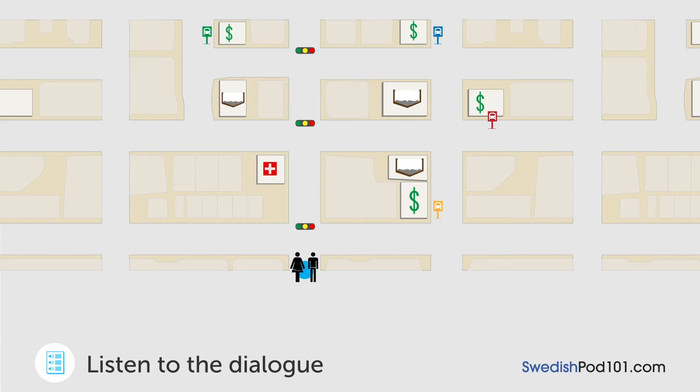Ursäkta mig. Vet du om det finns en busshållplats i närheten? — Excuse me, do you know if there's a bus stop nearby? Ja, gå först rakt fram och sväng höger vid det andra trafikljuset — yes, go straight ahead first and turn right at the second traffic light. Sedan, om du svänger vänster vid hörnet av en bokhandel, så ser du en bank — then, if you turn left at the corner of a bookstore, you'll see a bank. Busshållplatsen är framför banken — the bus stop is in front of the bank. Jag förstår, tack så mycket — I understand, thank you very much.